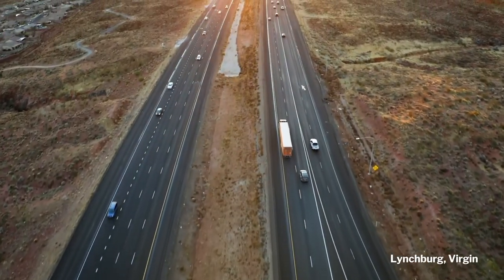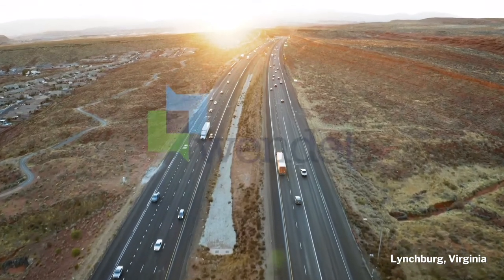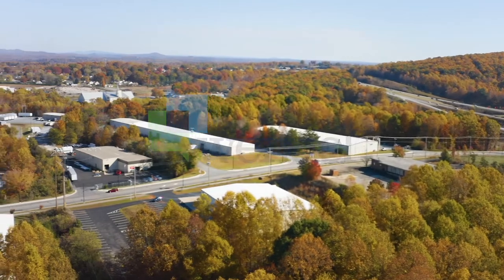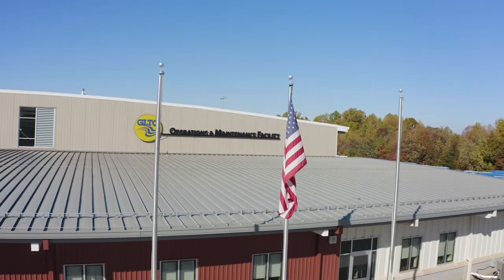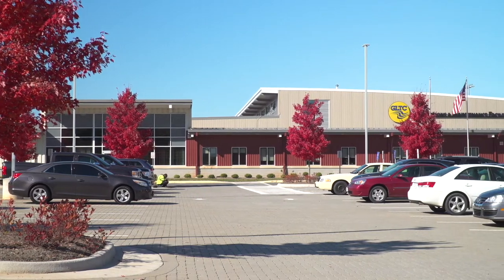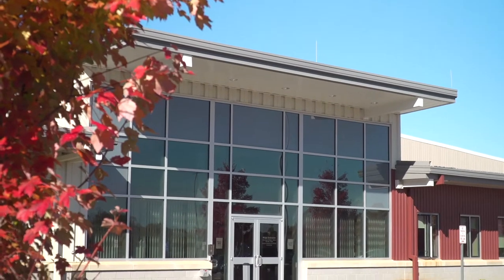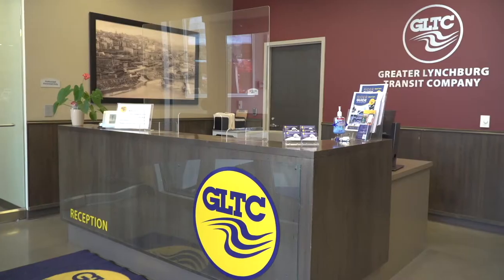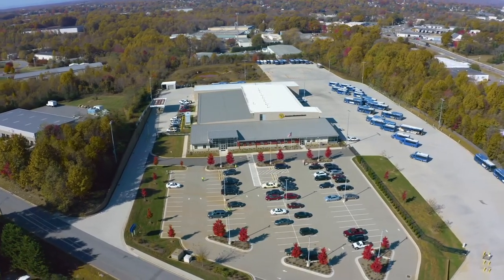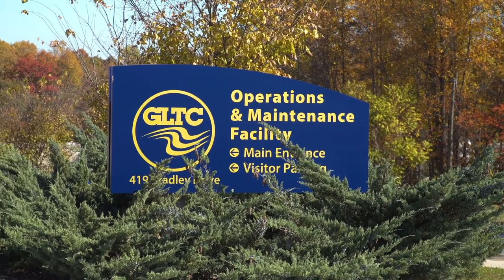After designing Greater Lynchburg Transit Company's LEED Platinum Certified Bus Transfer Center in 2014, Wendell was retained to research the Operations and Maintenance Facility in 2017. Wendell evaluated three different sites weighing GLTC's current and future needs. The result is a state-of-the-art facility that was designed with employee experience and the community in mind, housing administrative offices as well as maintenance facilities in a single building, which provided cost savings.